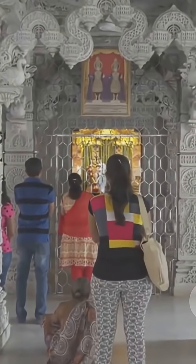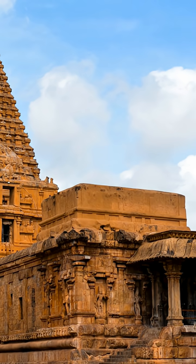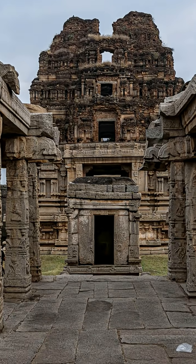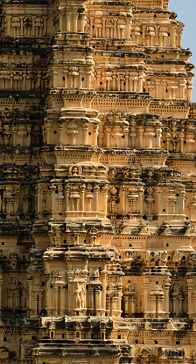So next time you see an ancient Indian temple, remember it's not just a place of worship. It's a masterpiece of science, engineering, and art, created by people who combined knowledge and imagination in a way that still amazes us today. Now that's something to marvel at.